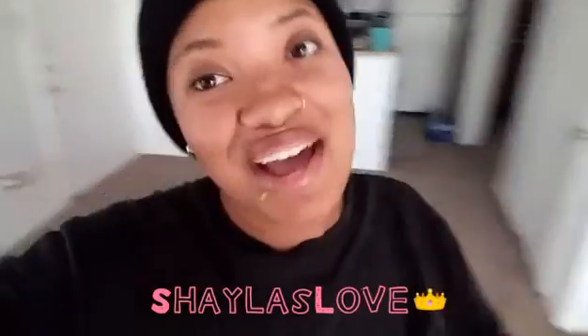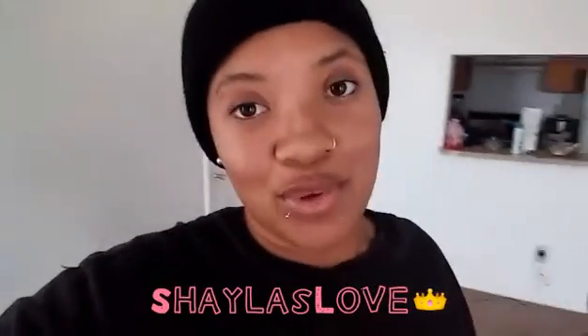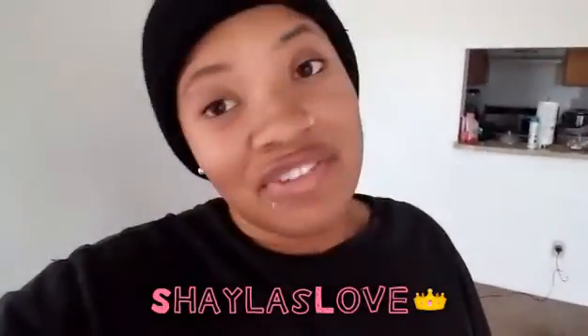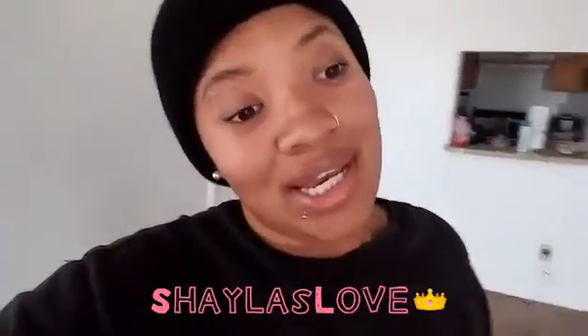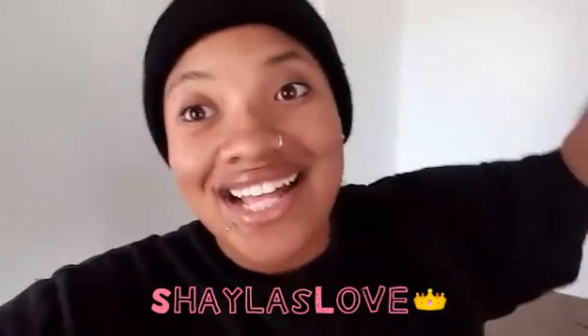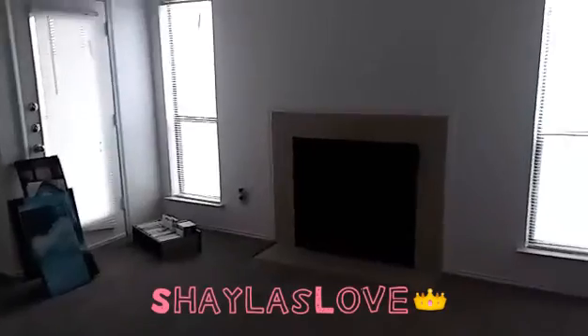It's your girl Shayla Love and I'm back for another video. In this video I'm just going to show y'all my apartment tour while it's empty. It's small — it's like an efficiency slash one bedroom but it works for me because I'm by myself. Stay tuned and keep on watching. I'm going to show y'all my apartment tour really fast because the first one I filmed wasn't really good.